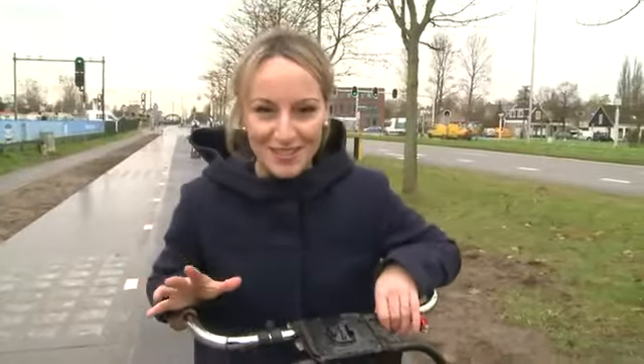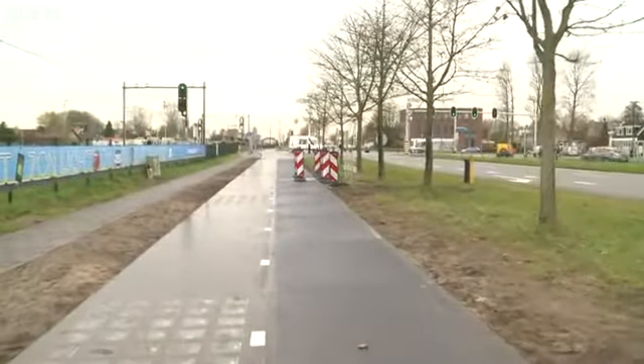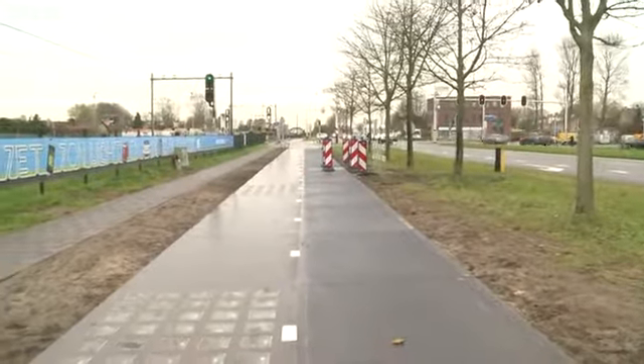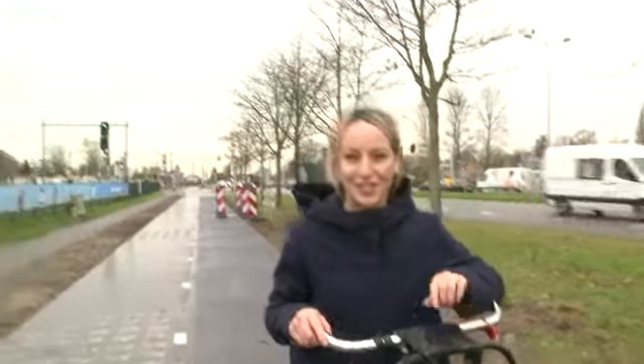And because around 2,000 cyclists use this stretch of cycle paths every day, it's being seen as the perfect place to test this pioneering technology, although perhaps not the right weather conditions today.